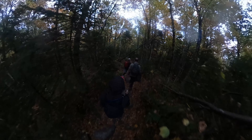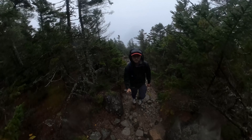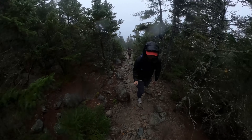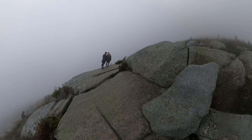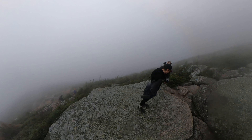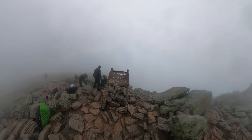Hi guys, welcome back. In this video we'll be going to Maine, going to Baxter State Park, hiking Katahdin, doing some camping, and then also making our way down to Acadia. We originally had the campsite for Friday and Saturday night in Baxter State Park, but there is a tropical storm coming through with some pretty severe wind and rain hitting later Saturday and into Sunday.